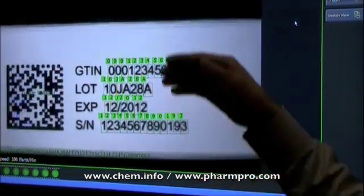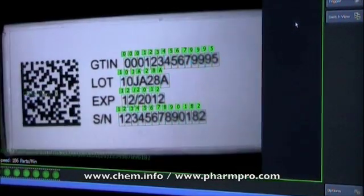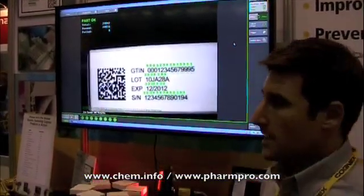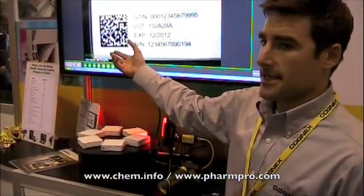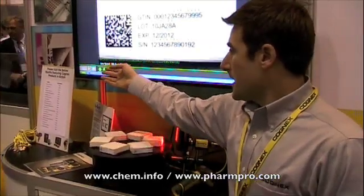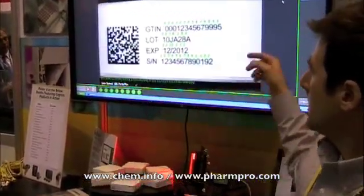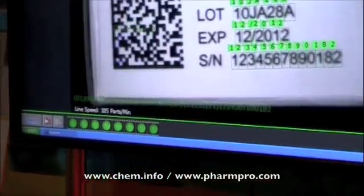The track and trace solution we've developed is a front end interface to allow easy integration to be ready for this 21 CFR Part 11 initiative. Basically we're extracting the serialized string from the 2D code and it's parsed out in a specified manner, and then we're correlating the string to the specific features of the label.